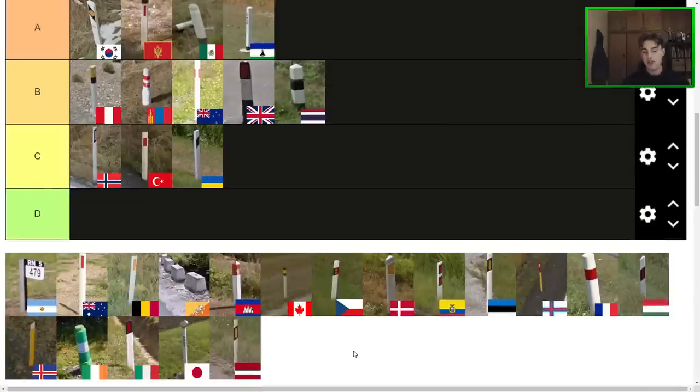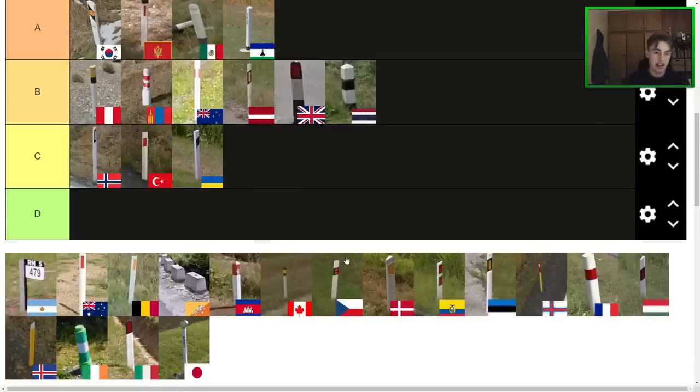Next one here, we have the Latvian bollard, which is kind of the first standard European bollard on the list. This one is always thin — they never make them thick in Latvia. I do like the way it looks. The orange is definitely clean and I kind of prefer it to the white reflector. It's better than C tier, so I'll probably just put it like next to UK and New Zealand.